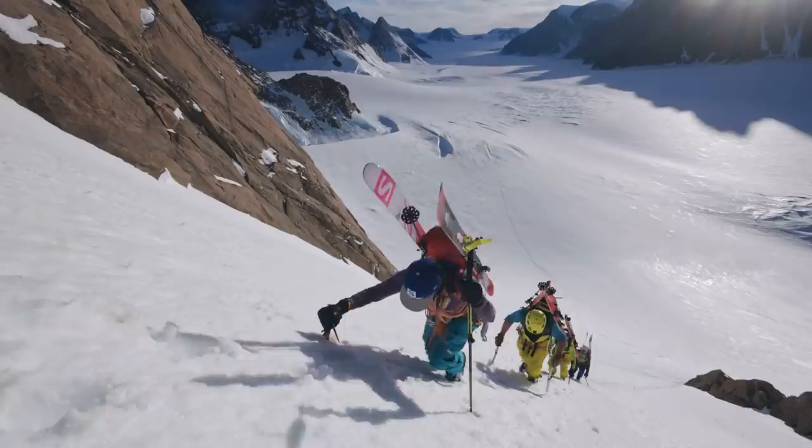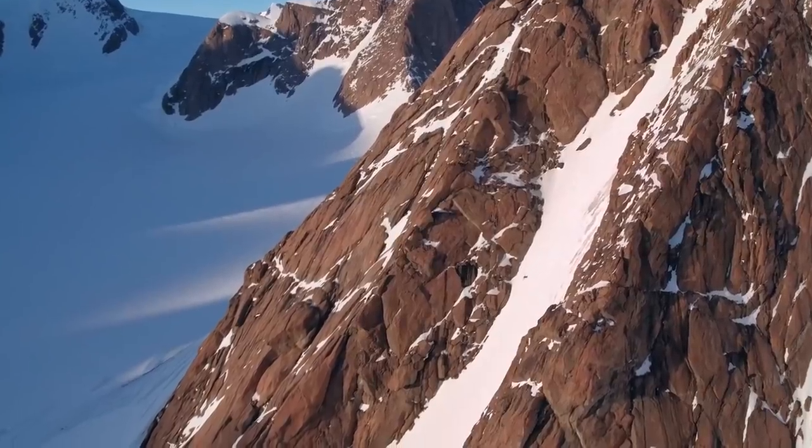Hey everyone, I'm Cody Townsend. I'm a professional skier and Salomon athlete. I'm also a connoisseur of couloirs, a scholar of the steeps, and most definitely a patron of the powder. On today's how-to episode, we're going to be talking about how to approach, climb, and ski couloirs.